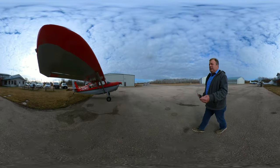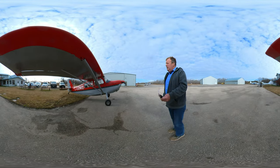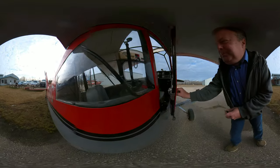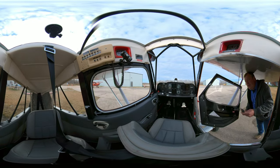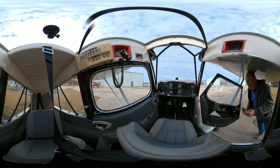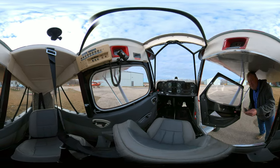This is one of our other Citabrias. This is Zulu Kilo Charlie. This one we just recently redid — repainted — and I'll just show you inside. We use Citabrias for private and commercial training, but also aerobatics and tailwheel training. This one has dual Garmin G5s.